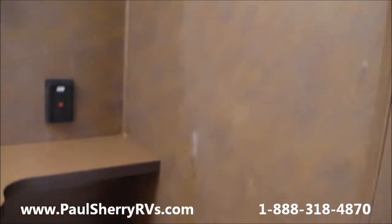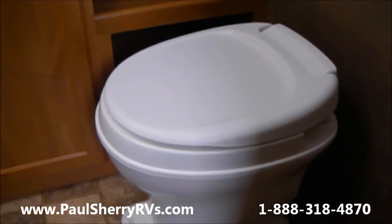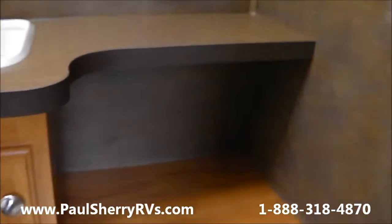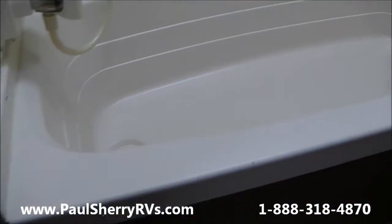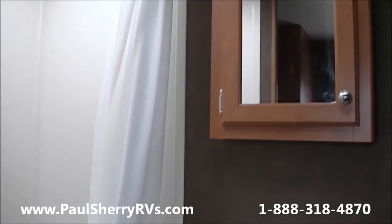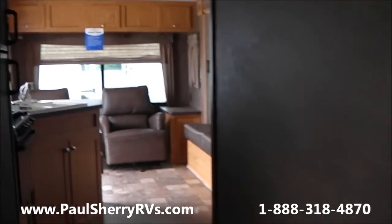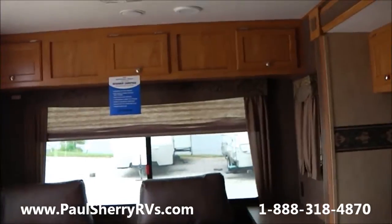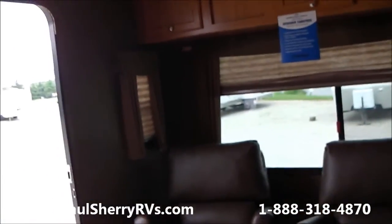Let's take a look at the bathroom. You have a foot flush toilet, a nice size sink and counter space. You have the tub shower in this particular model, with a nice skylight above the shower, and a nice medicine cabinet. Very nice camper for the price. This is a 2015 Shasta Flight — come see us today at Paul Sherry RVs in Piqua.